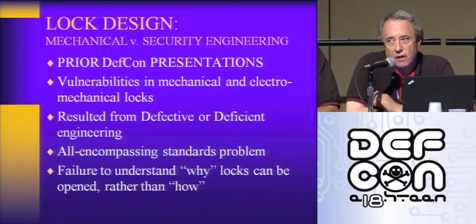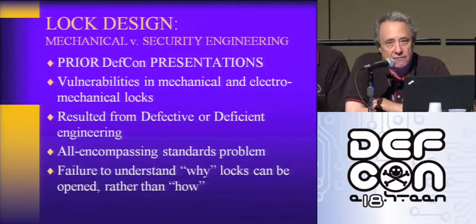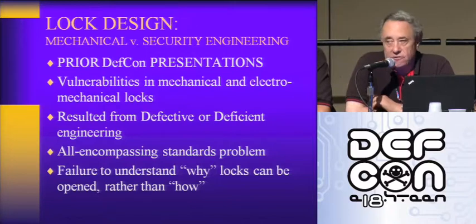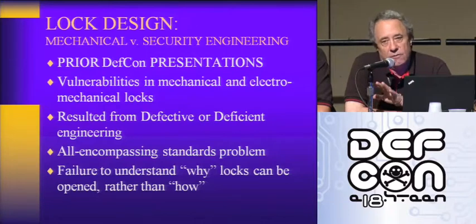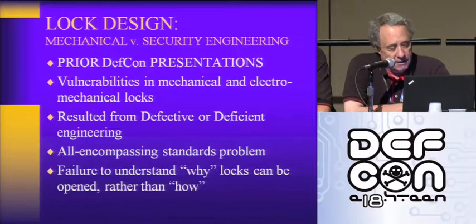There's also, as we've talked about many years in the past, the standards. Underwriters Laboratories and Builders Hardware Manufacturers Association are responsible for developing standards in America for security systems, locks, safes, and ATMs. Everything runs by standards, but if those standards don't cover real-world attacks, then there's a real problem and a disconnect, and consumers are ultimately at risk.